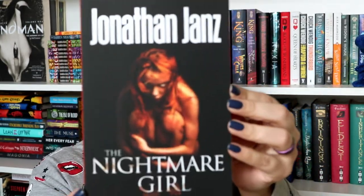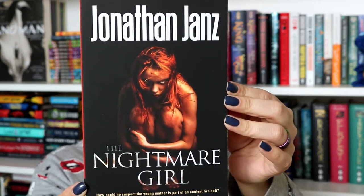Then we have a paper from Flame Tree Press. Now getting into the books — the first one, oh my gosh, I've been wanting to read this one forever. It's by Jonathan Janz — I follow him on Instagram and I've been dying to read one of his books. He is very well praised in the Instagram horror community and I've never read anything by him, so I'm so happy to have this. It's called 'The Nightmare Girl' — look at that creepy cover.